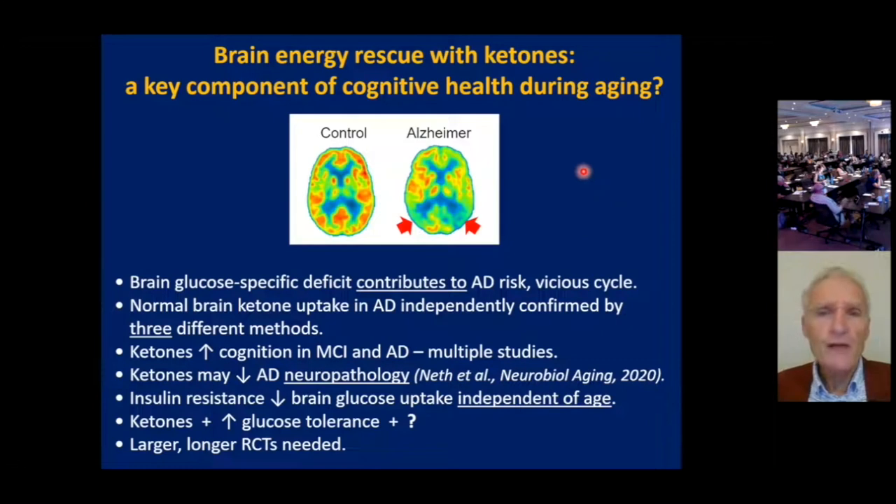What we're talking about here is brain energy rescue with ketones. We think it's a key important component of cognitive health during aging. Brain glucose deficit is a specific problem related to glucose and is not a global problem of energy metabolism, and it contributes to the risk of Alzheimer's disease and a vicious cycle. Normal brain glucose uptake has been demonstrated independently by three different methods — this is now a robust observation. Ketones can improve cognition in mild cognitive impairment and in Alzheimer's disease; there are multiple studies on this, but most are short-term and will need to be extended.